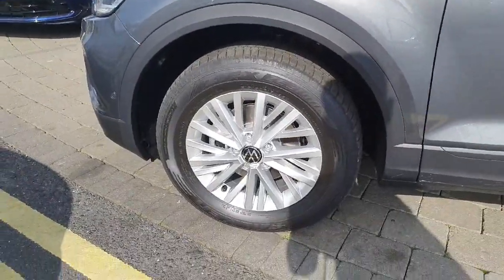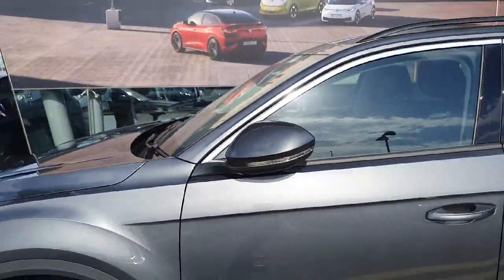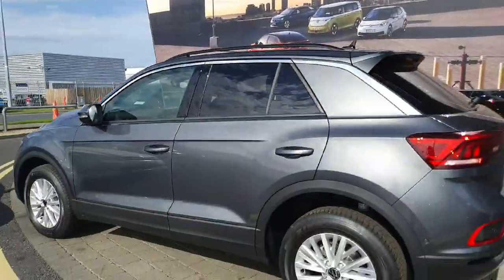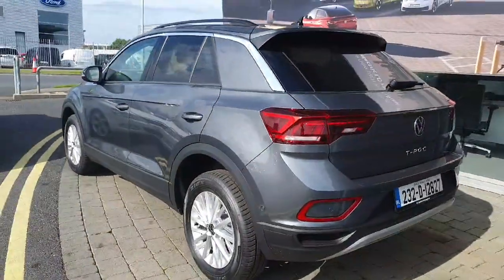This car comes with 16-inch alloys, automatic folding mirrors with blind spot monitoring, rear privacy glass, front and rear parking sensors, as well as a high definition reverse camera and most other features.